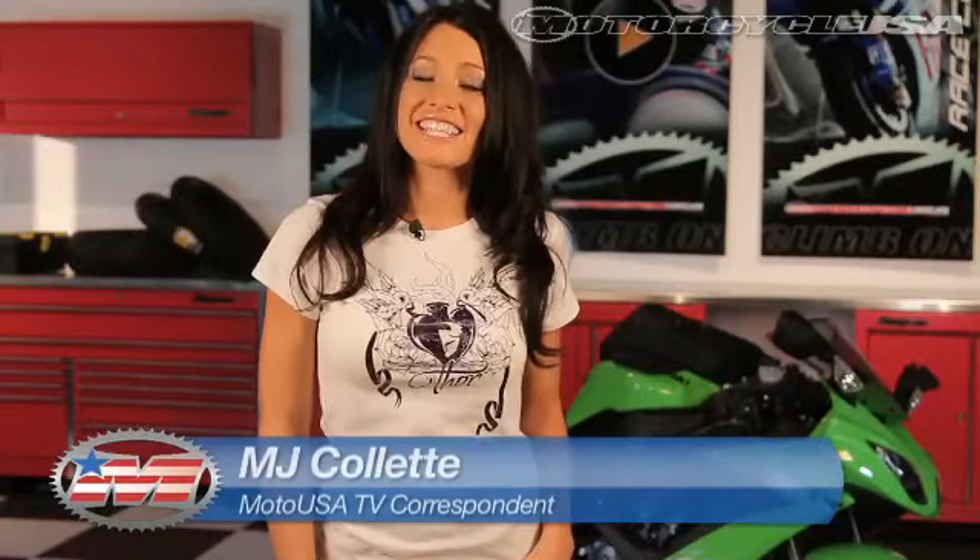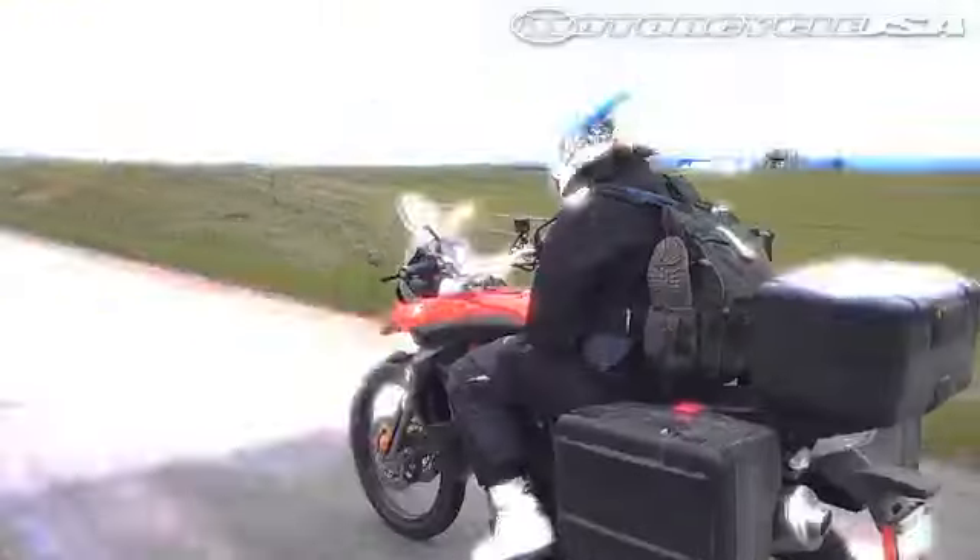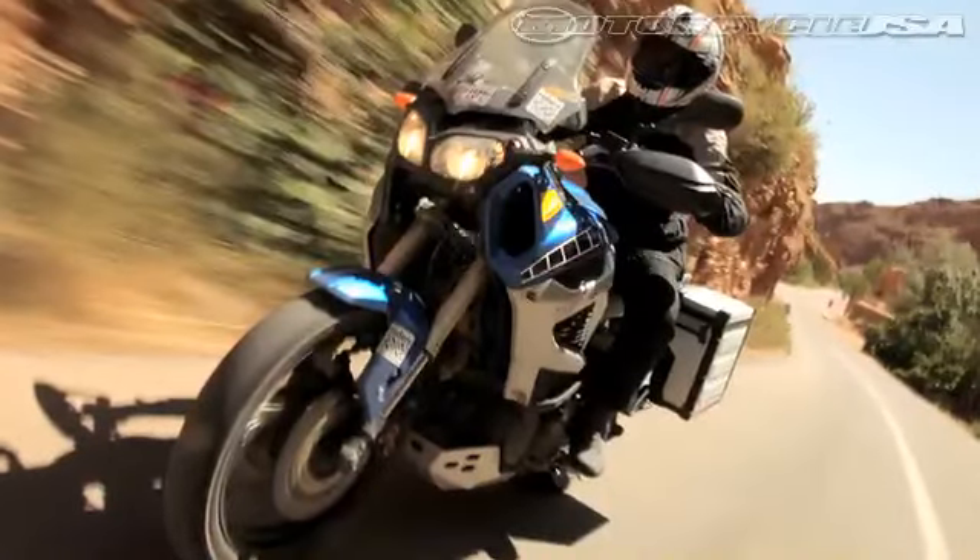Welcome to another week of MotoUSA TV. This time around, let's take a close look at some misunderstood adventure bikes, new market entries, and some equipment that can make any motorcycle into an adventure seeker.